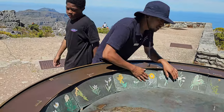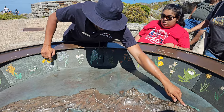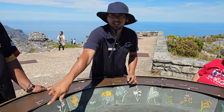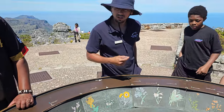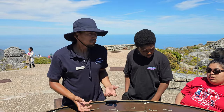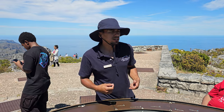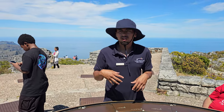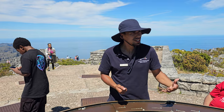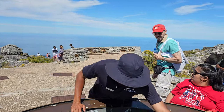Secondly, this display shows the majority of the different types of plants you find at the top of Table Mountain, which stretches from Signal Hill and Lion's Head all the way to Cape Point Nature Reserve. The King Protea over here is South Africa's national flower. During the Dutch occupation, they used the nectar of the King Protea to create a cough syrup known as bossy stroop, which translates directly to 'bushy syrup,' as it was made from fynbos — fine bush.